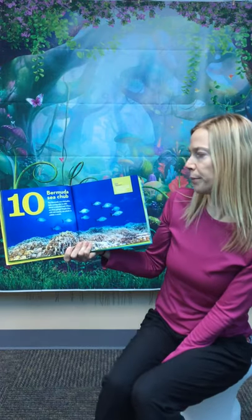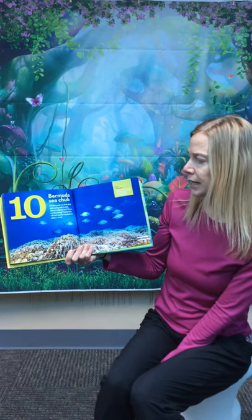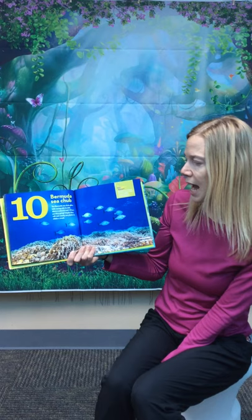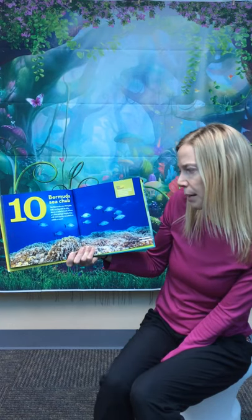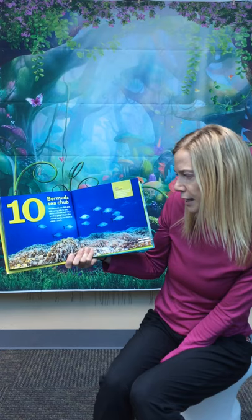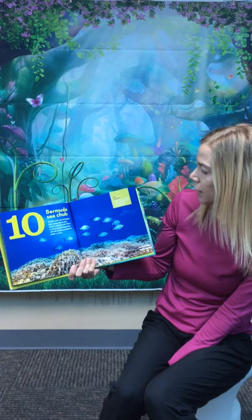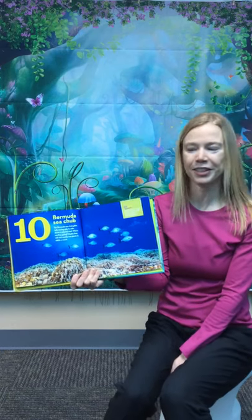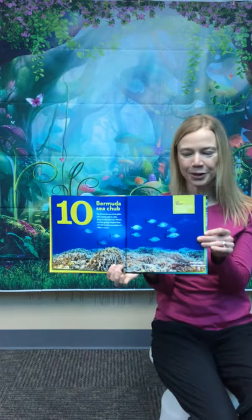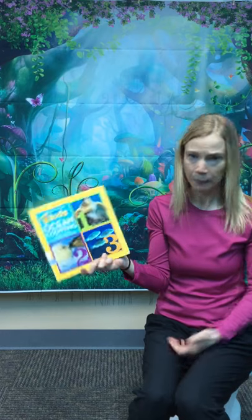Ten Bermuda sea chub glide, tails waving side to side above a colorful reef. Where are they going? Maybe they will visit a nearby sea plant to nibble a snack. Did you know sea chubs swim in schools? A school is a large number of one kind of fish swimming together. Cool. We counted and we learned. We saw some cool stuff. It's about time to get moving.